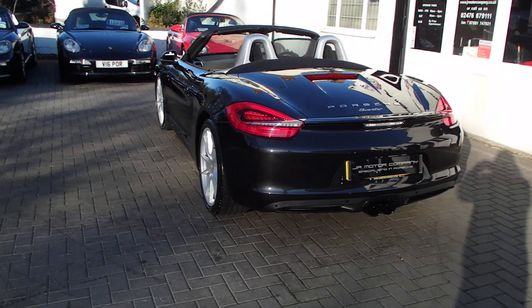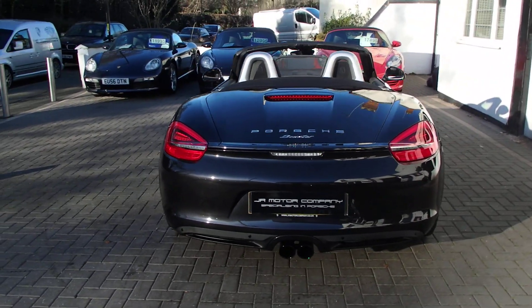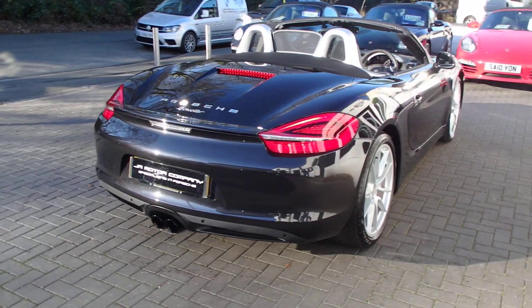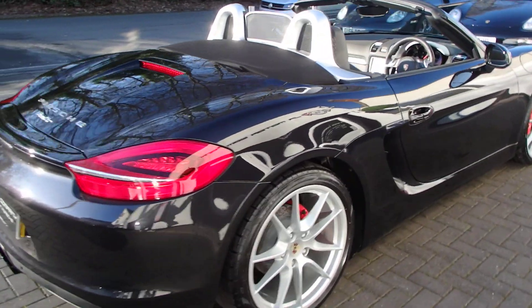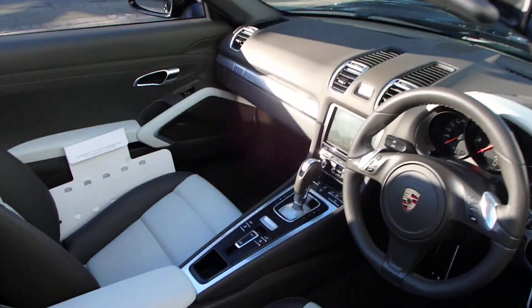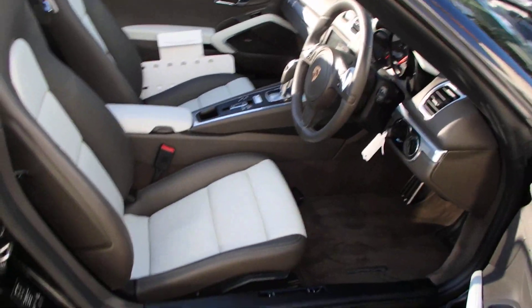You've got sports exhaust tail pipes, ultrasonic park assist front and rear. It's a really nice genuine Porsche serviced car, and it's got a nice quirky interior trim — agate grey and pebble trim, which is two-tone.